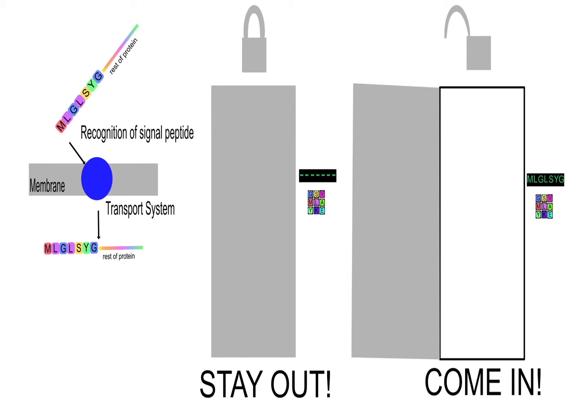To come into those compartments, proteins have to be recognized with a specific key code, because those compartments don't want to just let anything across their membranes — it could be a harmful protein from bacteria or a virus. So they want to recognize the proteins they want inside through something specific like a key code. And it's like an access code to a door: if you have the right access code, you can gain entry.